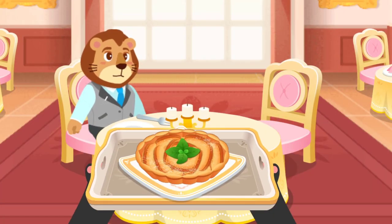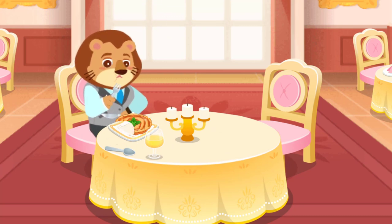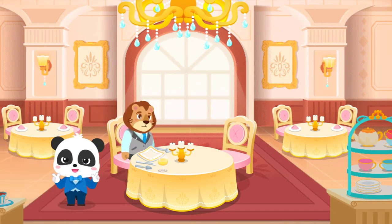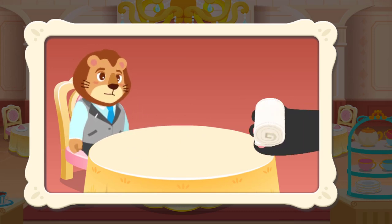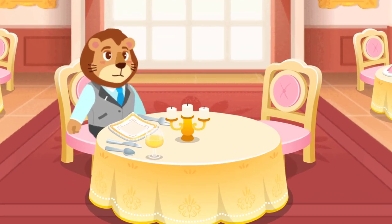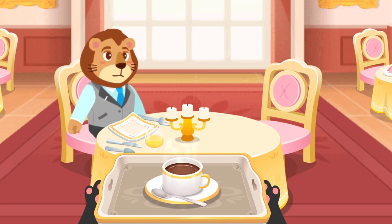Your dessert is here. Please enjoy! After eating, remember to use the corner of the napkin to wipe your mouth and fingers. Usually, people would have a cup of coffee after the dessert, which signals the end of a French meal.